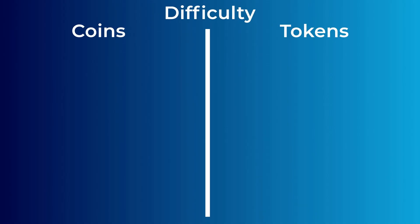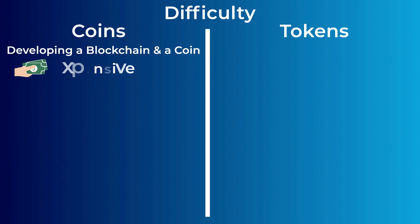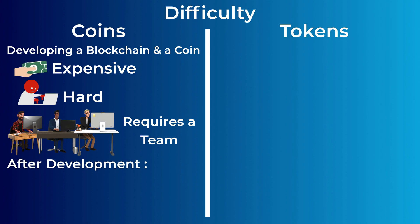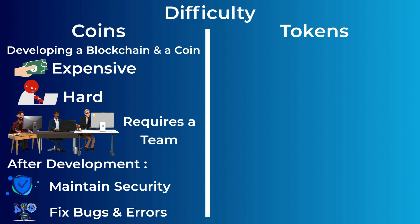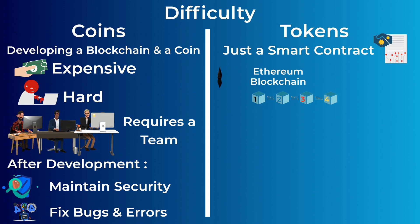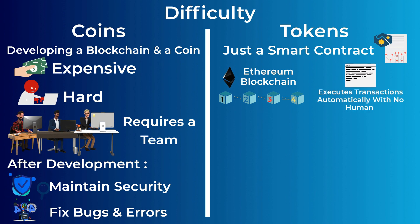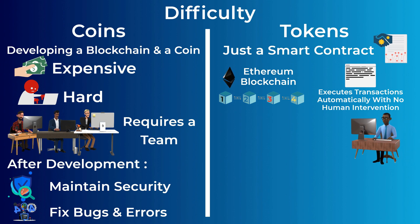Developing a coin and building its blockchain from scratch is expensive, hard to do, and requires a team. Even after developing the coin and its blockchain, the team still has to maintain its security by constantly fixing bugs and vulnerabilities. A token, on the other hand, is just a smart contract running on another coin's blockchain — you only need to write this smart contract for the token to work. A smart contract is just some lines of code that can execute transactions automatically without any human intervention, and in this case, it will execute the token users' transactions.